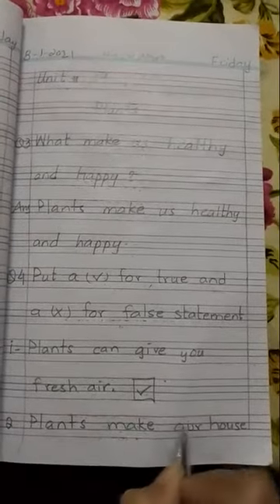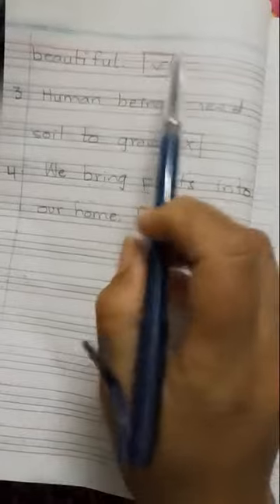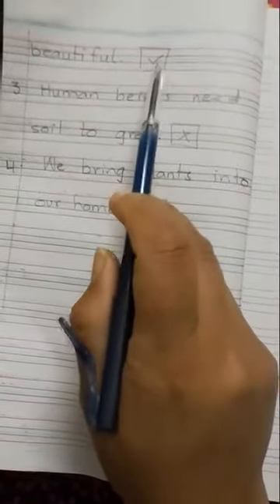Number 2 is: plants make our house beautiful. This sentence is also correct, so put a tick at the end of this sentence.